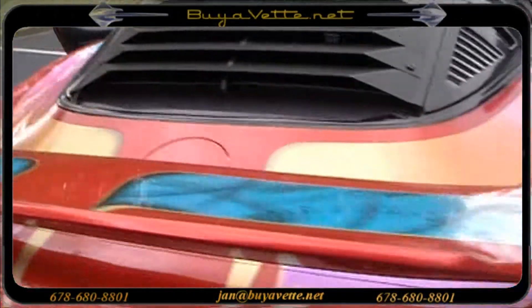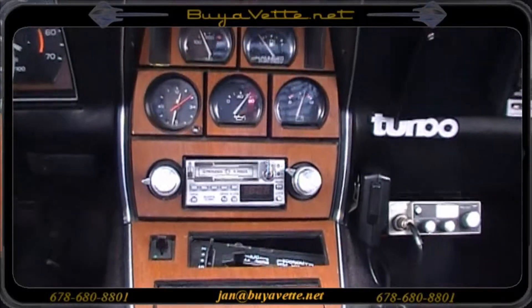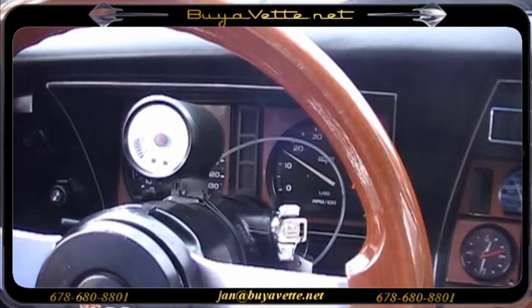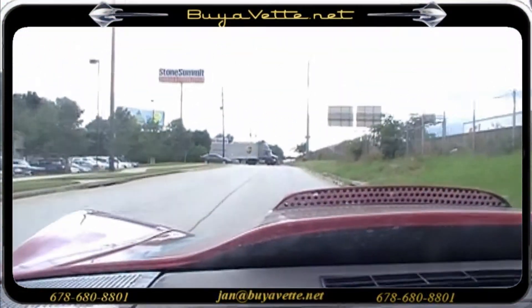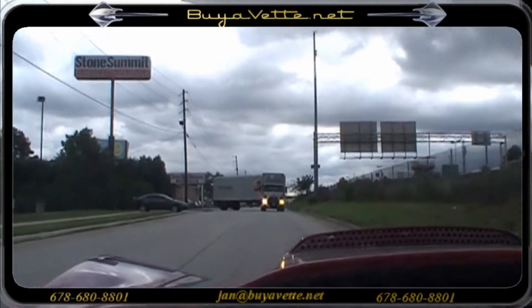Now let's watch it run. I only drove it with a video camera going for about 20 to 30 seconds. It's remarkable, satisfactory, and in-front drives.